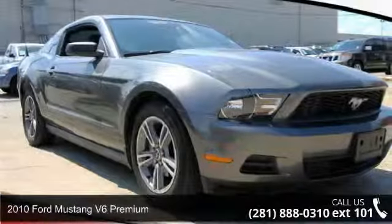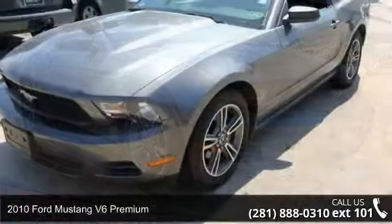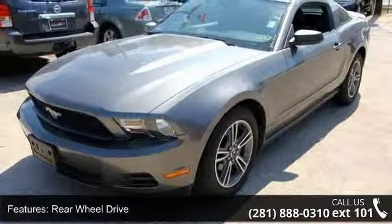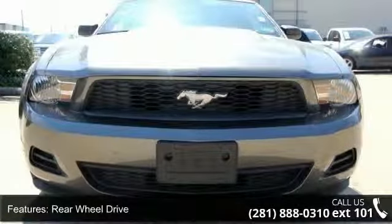Check out this 2010 Ford Mustang. If you are looking for an automobile with great features, look no further. This vehicle comes with a reliable 6-cylinder engine, connected to a smooth shifting automatic transmission.